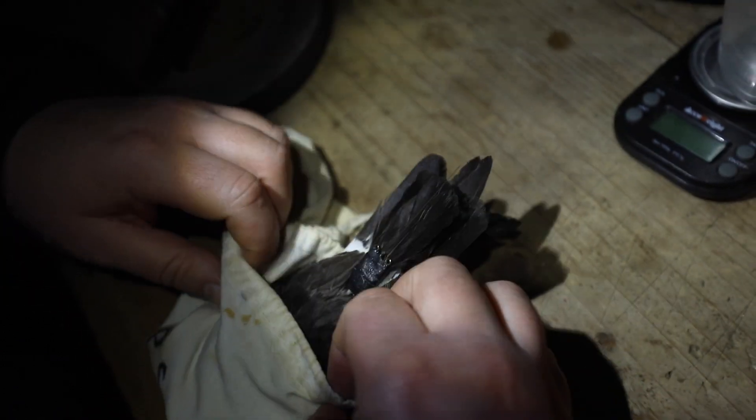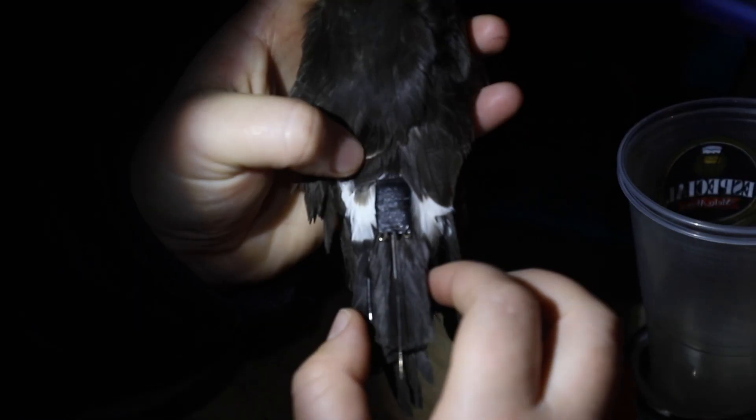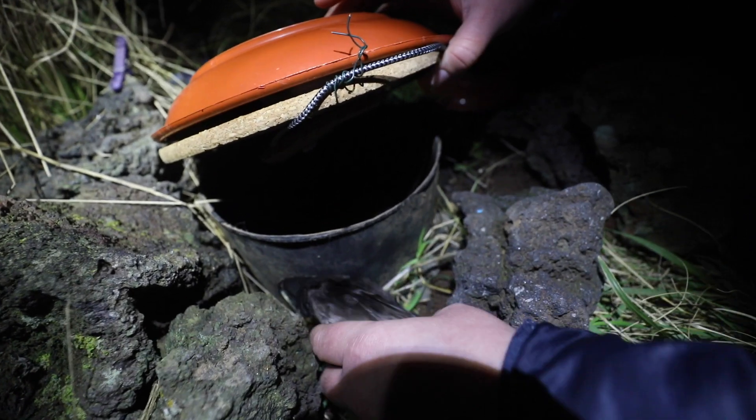We carefully attach the logger to the tail, as you can see here, and then the bird is returned to the nest and to its chick.